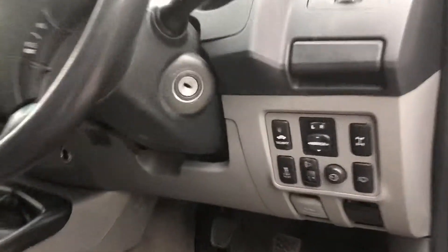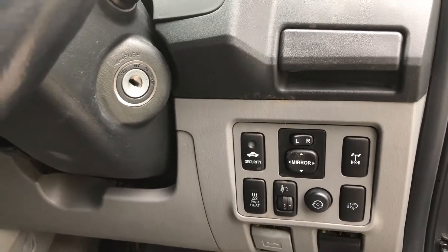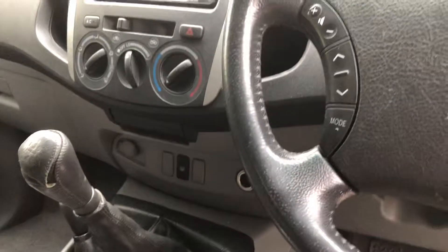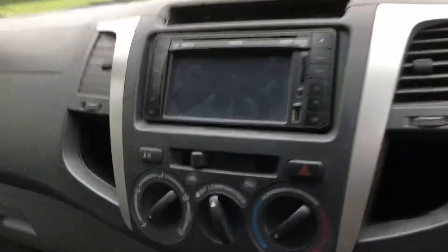It's got wash on the headlamps, variable dimmer light switch, diff lock, and immobiliser. On the steering wheel you can operate the stereo, and there's a little on-board computer you can operate too. It's also got sat nav on this vehicle.